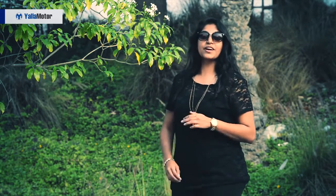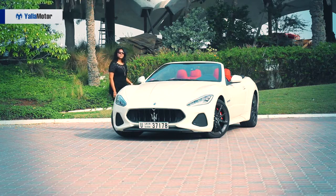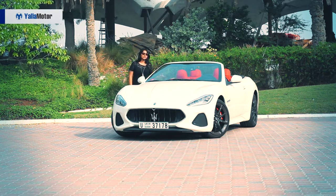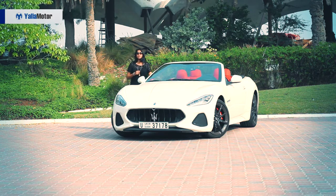Hey guys, it's Anna from YOLA Motor. Are you ready to experience the extraordinary? Come, let me introduce you to the all-new Maserati Gran Cabrio 2018. Gorgeous car — it is such a stunner from the outside, gorgeous on the inside. And guys, before we go further, do not forget to subscribe to our YouTube channel and make sure you turn on those notifications to stay tuned for so much we have coming your way all of 2018.